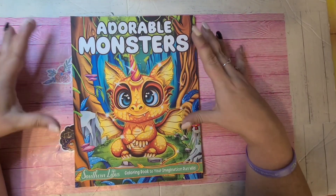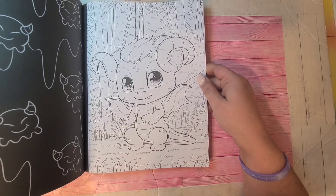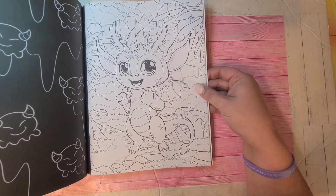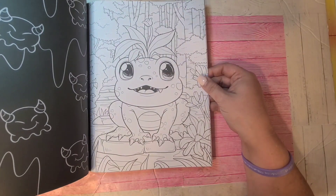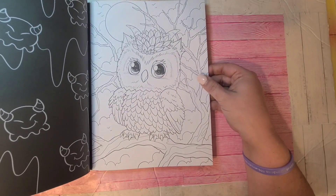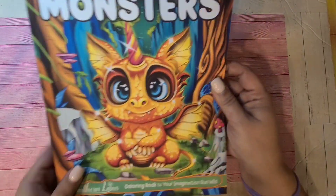This is Adorable Monsters by Southern Lotus. With Halloween and spooky season, who doesn't like coloring little cute monsters that come out during All Hallows' Eve? I figured this would be a good one for the pile of Halloween and autumn books — all kinds of weird creatures come out, at least that's the stories we get. That's Adorable Monsters by Southern Lotus.